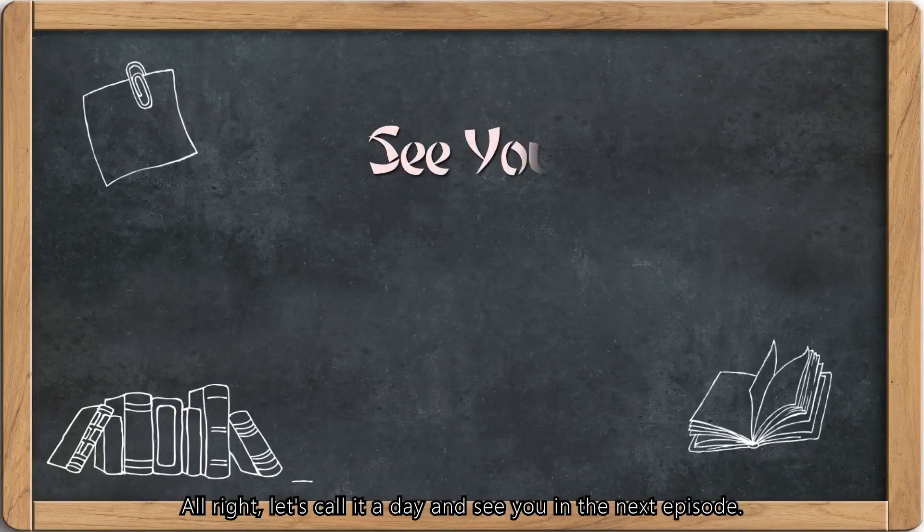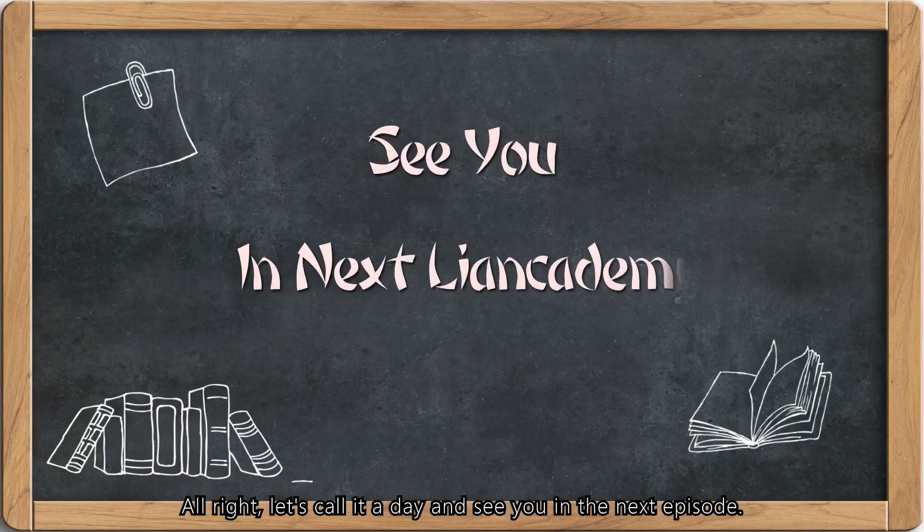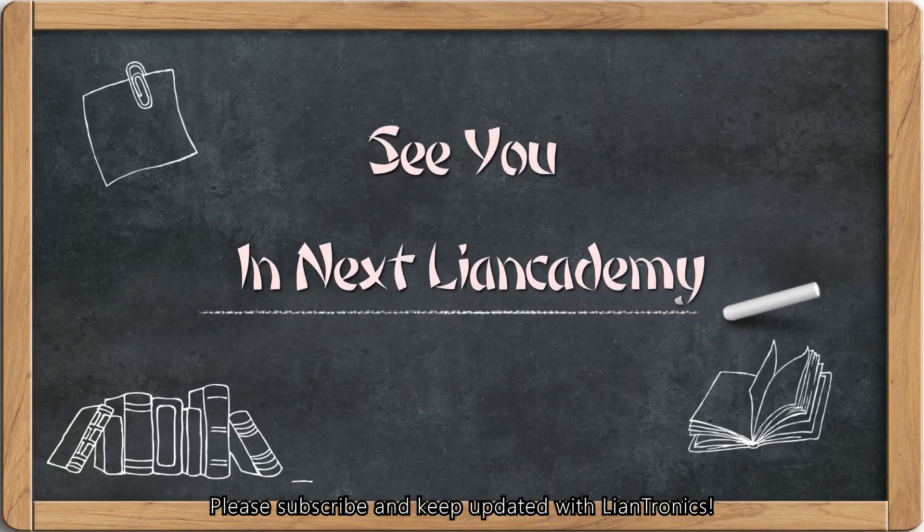Alright, let's call it a day and see you in the next episode. Please subscribe and keep updated with Lantronics.